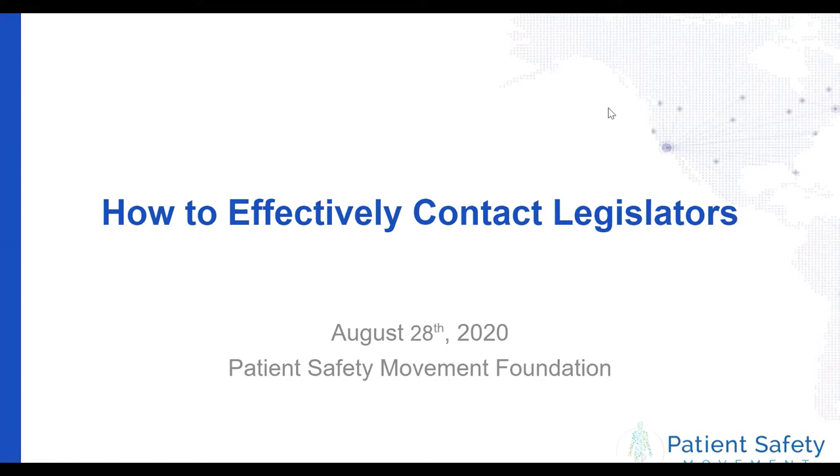I'll pass it over to Monica. I'm Monica McDade, and I'm the Campaign Director for Unite for Safe Care, and I've been with the foundation since December.